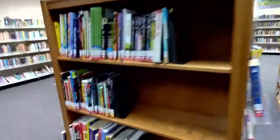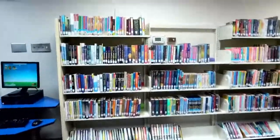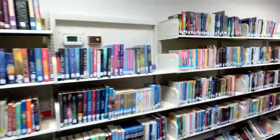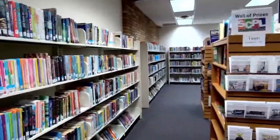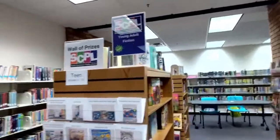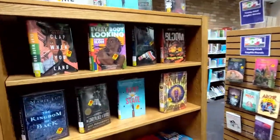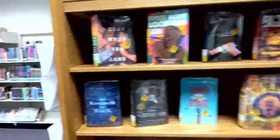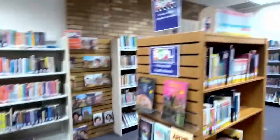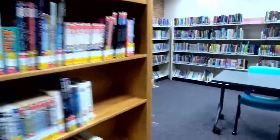We come around here and this begins our J fiction, which a lot of folks call our chapter books. It runs along the far perimeter of the walls all through this area. This section is our young adult collection, and this has a display of all of our new YA titles — there's a lot of new items up and available. And this is our YA graphic novels for young adults, all of these are available, and there's even more on both sides.